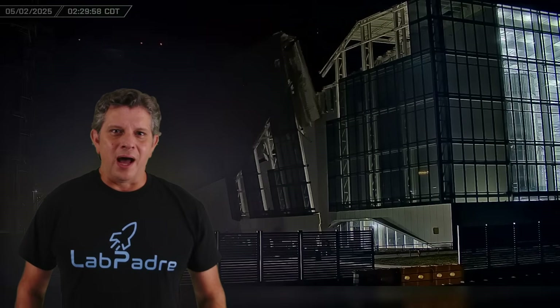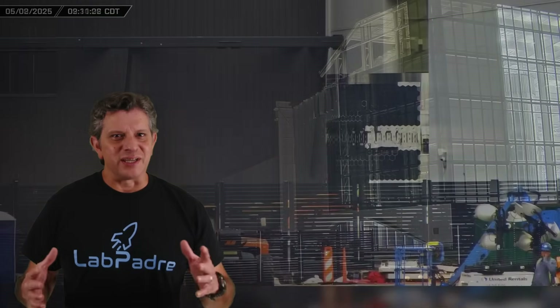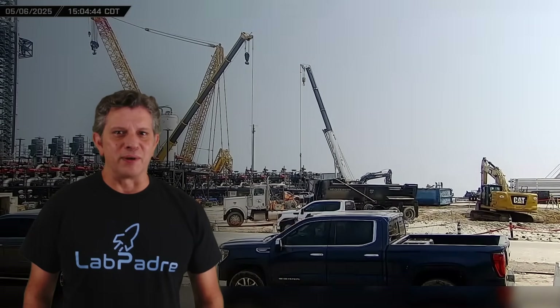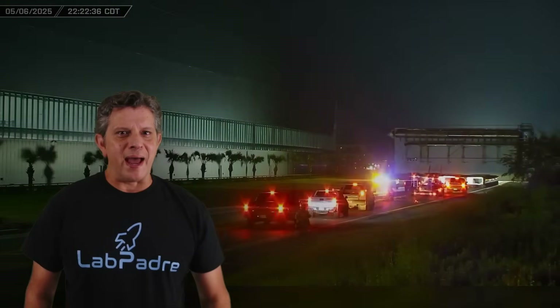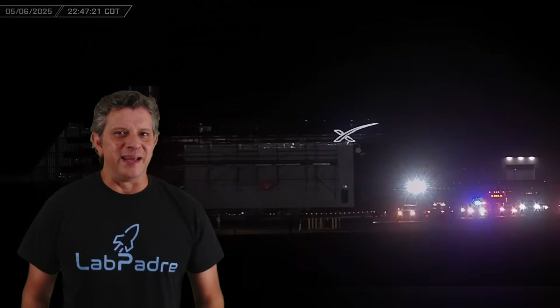This week at Starbase, while High Bay and Star Factory demolition continues at the build site, construction continues on Ship 38, crews are still hard at work on the tank farm expansion, and the launch mount for Pad B gets relocated to the launch site. Now let's dig into this week's update.